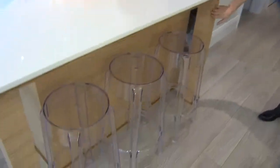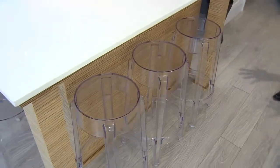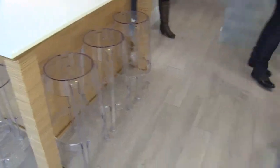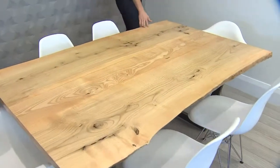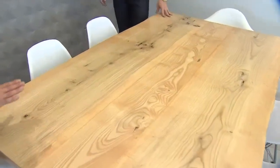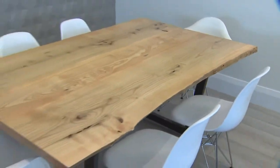Speaking of the island, we cladded it in this beautiful zebra wood, which was really the inspiration for the dining table. Nick, talk to me about the dining table. It's reclaimed wood from the City of Toronto and we got to be involved in every single step of the table-making process, so it's pretty cool. I really like the way that we paired it with these mid-century Herman Miller chairs.